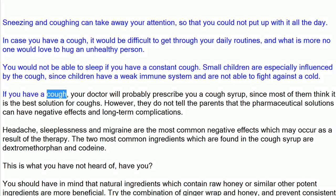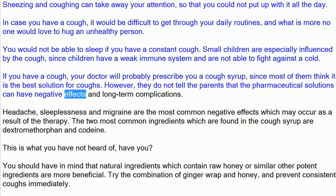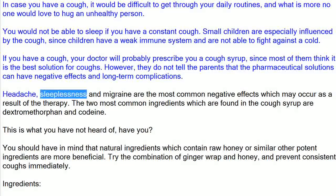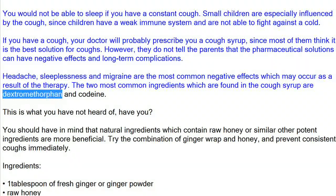If you have a cough, your doctor will probably prescribe you a cough syrup, since most of them think it is the best solution for coughs. However, they do not tell parents that pharmaceutical solutions can have negative effects and long-term complications. Headache, sleeplessness, and migraine are the most common negative effects which may occur as a result of the therapy. The two most common ingredients found in cough syrup are dextromethorphan and codeine.